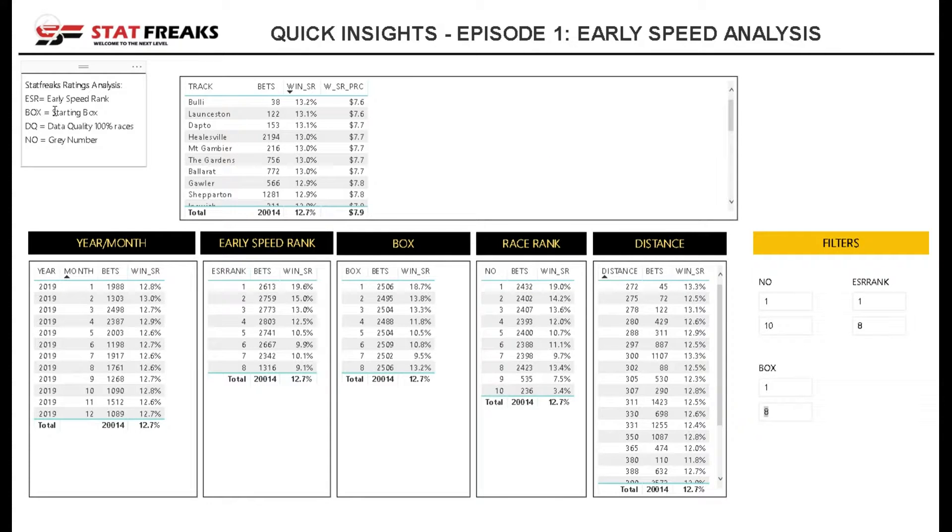The variables we will be using during this analysis will be the ESR, which is the early speed rank of each greyhound, the box that each greyhound starts in, data quality races being at 100% where we have data for each runner, and the greyhound number.